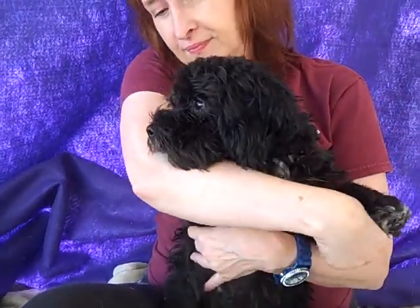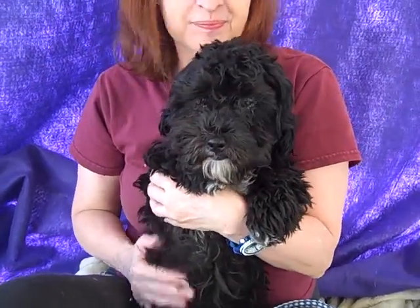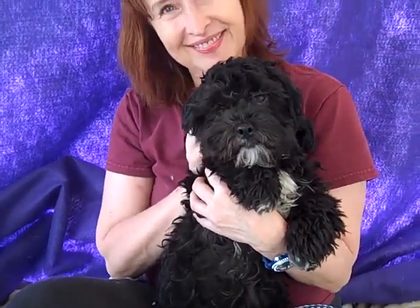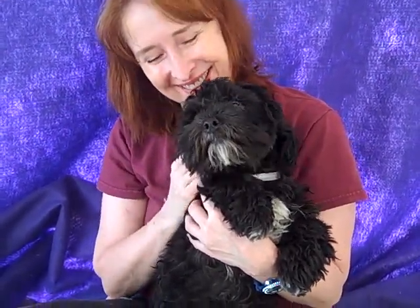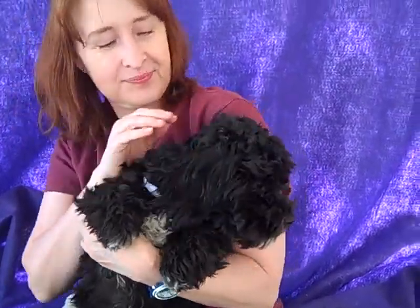He'd be awesome with kids. He's just lovable, adorable, responsive, and he just loves getting rubbed, loves giving kisses — and I think he did that on command. I said he loves giving kisses and he went right for it. So he definitely knows how to work a camera.